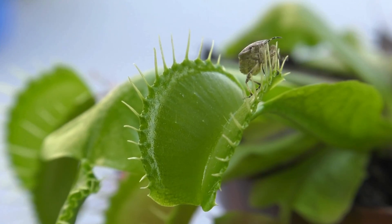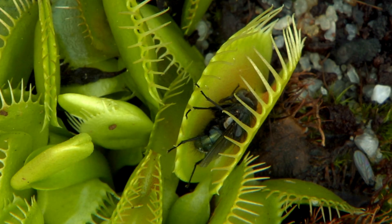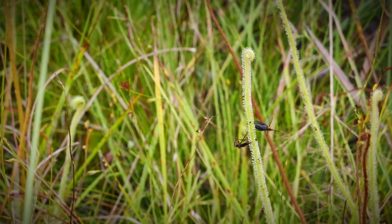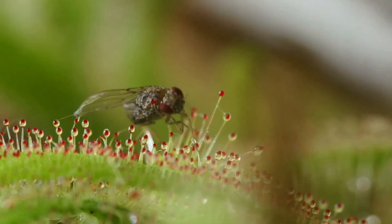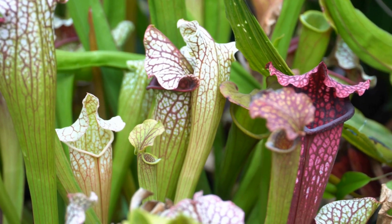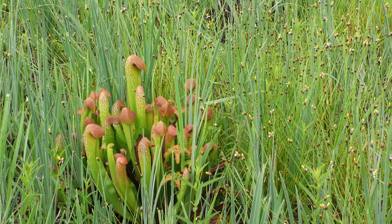When most people think of carnivorous plants, they think of the notorious Venus flytrap. But there are other plants that feed on prey, like Drosera, the tiny sundews that fascinated Charles Darwin, and the exquisitely beautiful genus Sarracenia, otherwise known as pitcher plants.